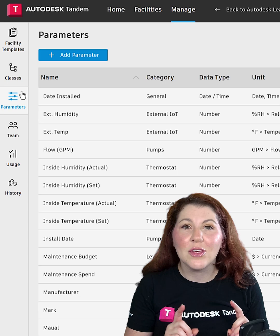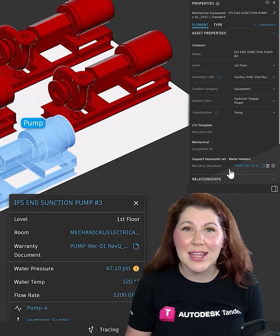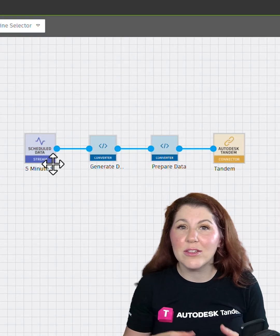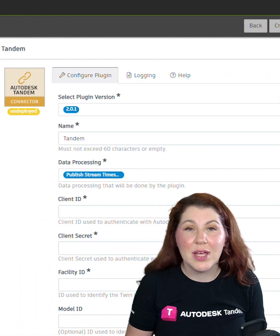Autodesk Tandem allows you to quickly structure facility data, creating one central place for all asset data for the building's lifespan. Connect IoT sensors, building management systems, and CMMS systems effortlessly through Tandem Connect.